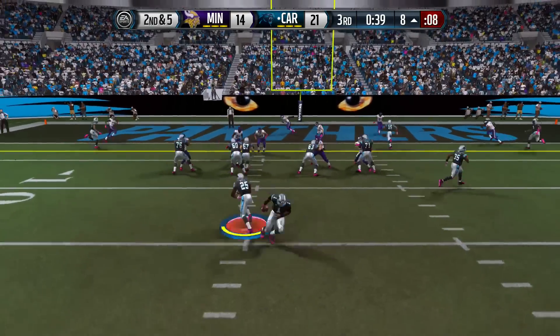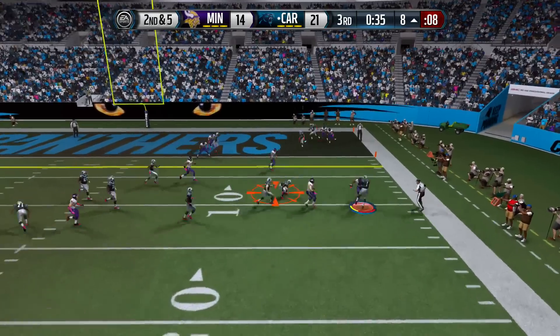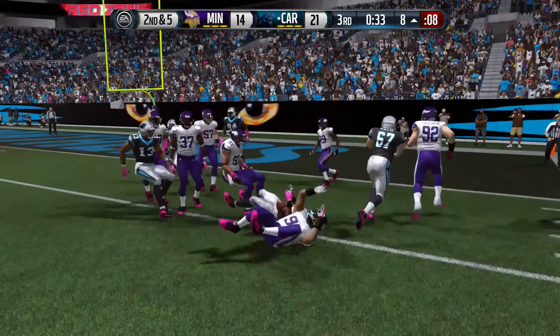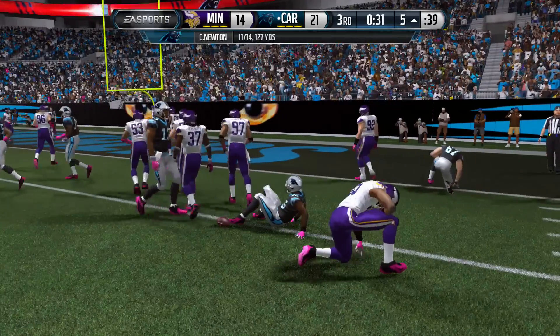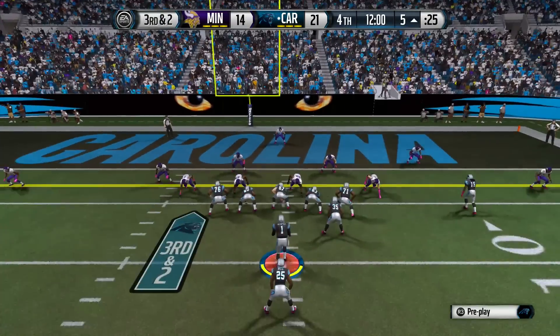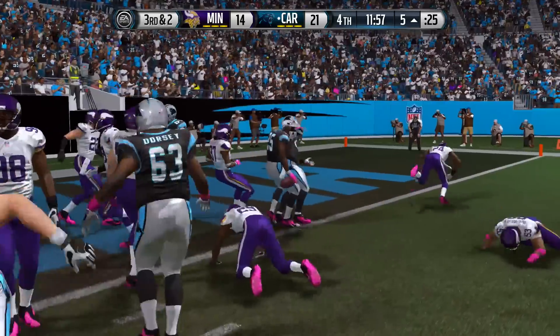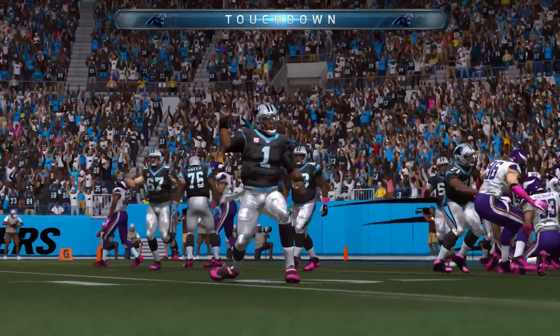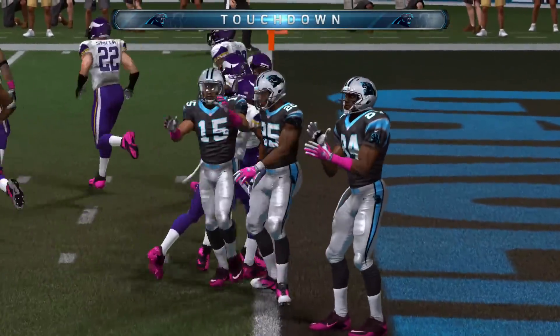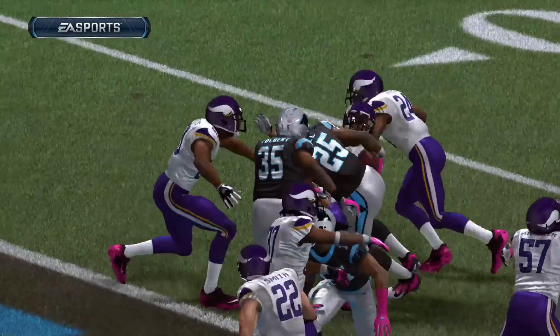The passing game is getting it done this week. Off play action, Cam rolls right and underhand flips to Tolbert for a gain — a very interesting play. Offset pistol look on third and two — handoff to Le'Veon Bell, he breaks the tackle and reaches the end zone. The Panthers take a two-score lead on Bell's seventh rushing touchdown of the season.